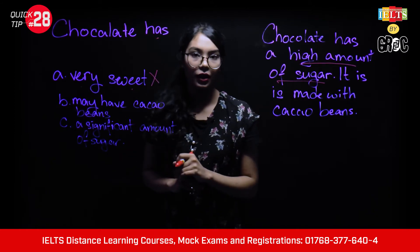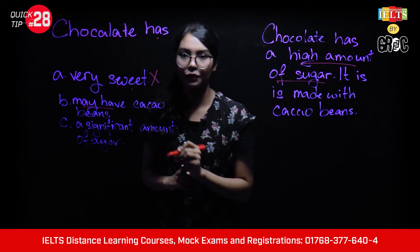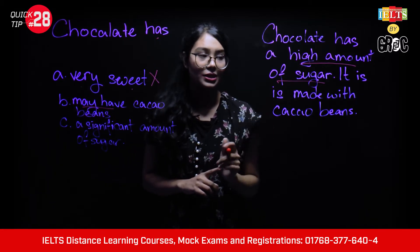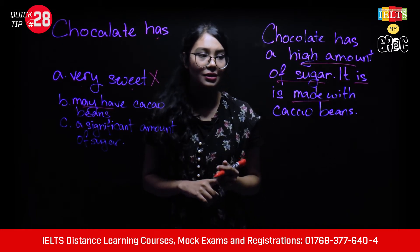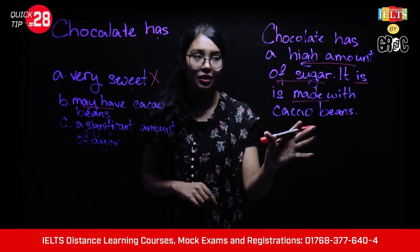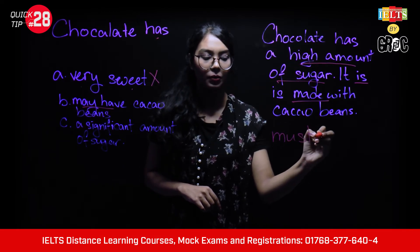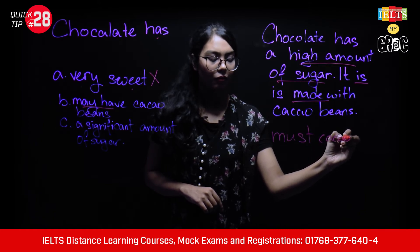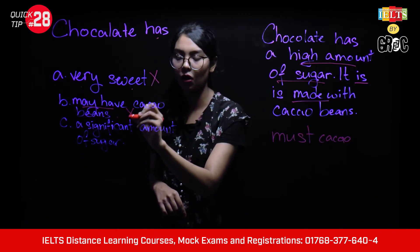Option B: 'Chocolate may have cacao beans.' The key word here is 'may have.' But the passage states 'it is made with cacao beans,' which means it is a must — chocolate must be made with cacao beans. This means the information in Option B is wrong.